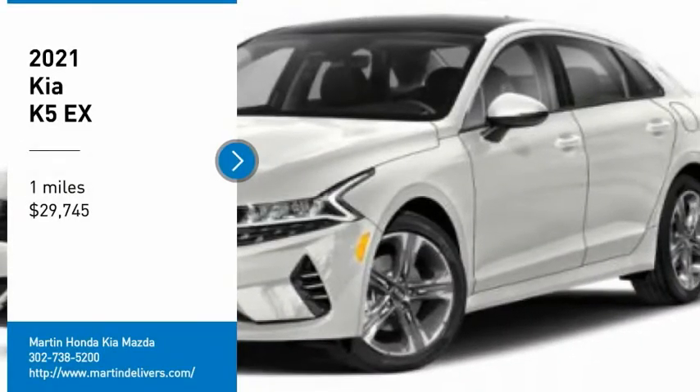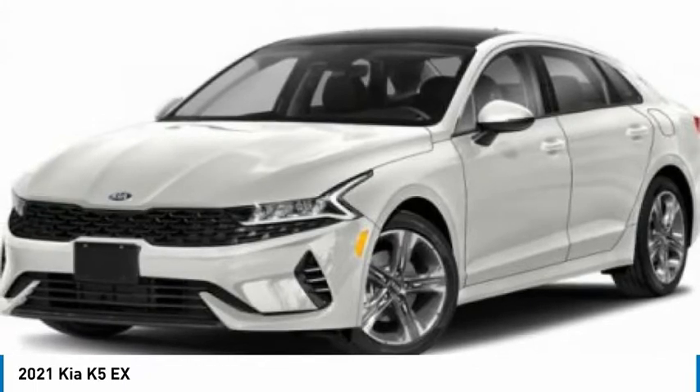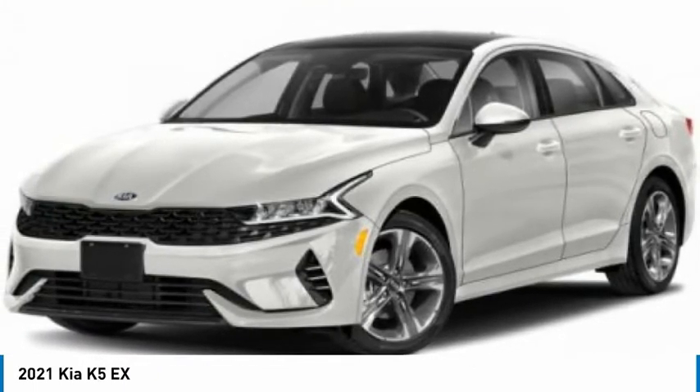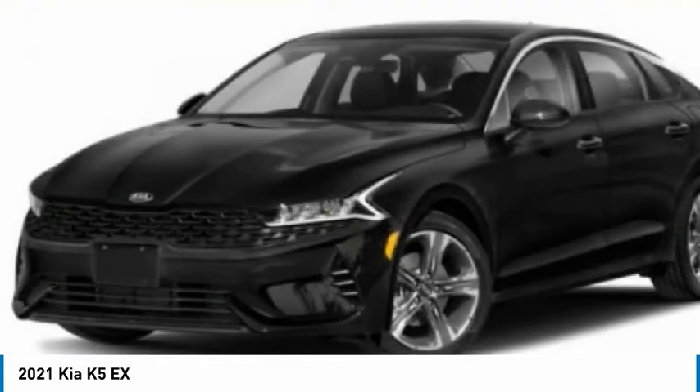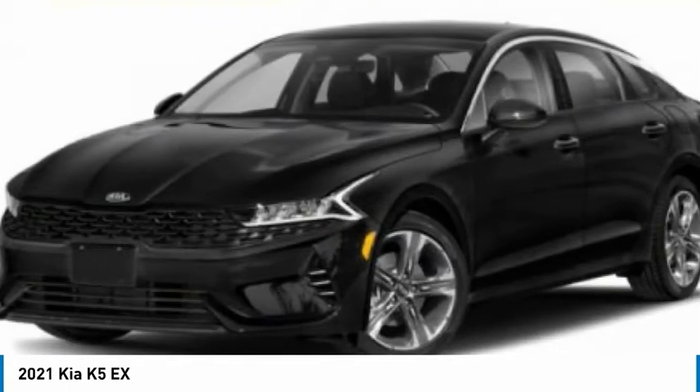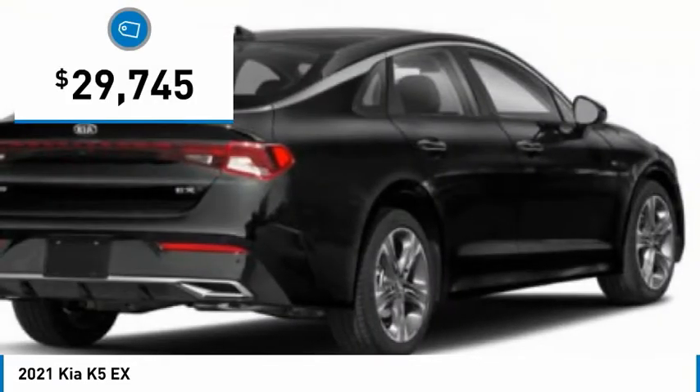We are pleased to show you the 2021 Kia K5. The Kia K5 has a stylish exterior that will be sure to turn heads, sleek interior looks, fantastic handling, and an abundance of technology will make this a fun vehicle to drive — and is priced below $30,000.